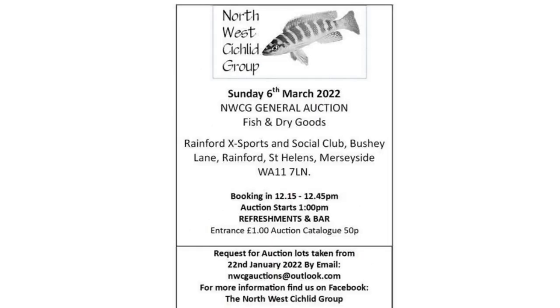The other one is the Northwest Cichlid Group, which has got an auction on Sunday the 6th of March - that's in Rainford in St Helens. Lots will be taken for that one starting Saturday the 22nd. Both are first come first serve, so please get in touch as soon as possible. I'll put the leaflets on at the end of the video, and they're also on the Northwest Cichlid Group's Facebook page.